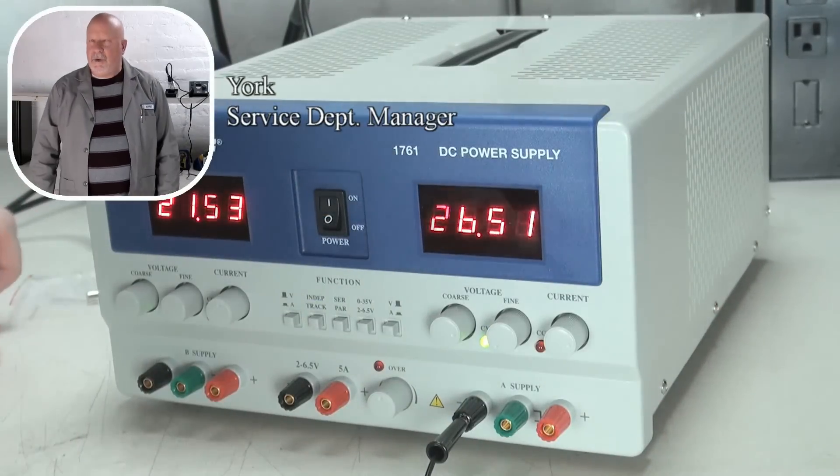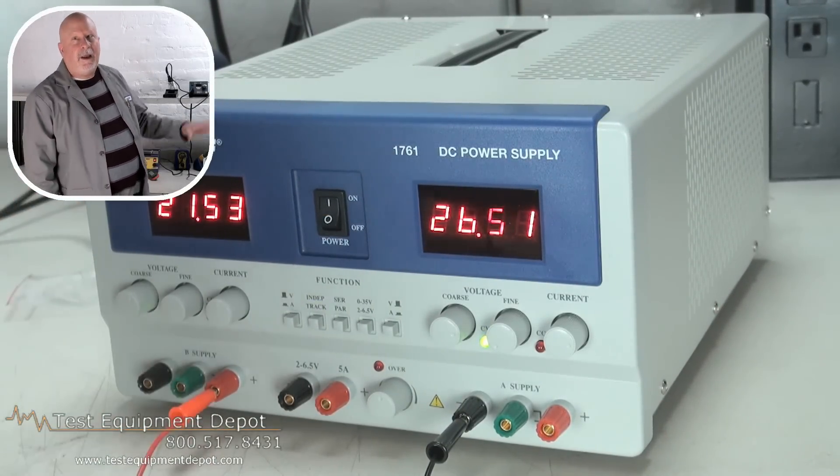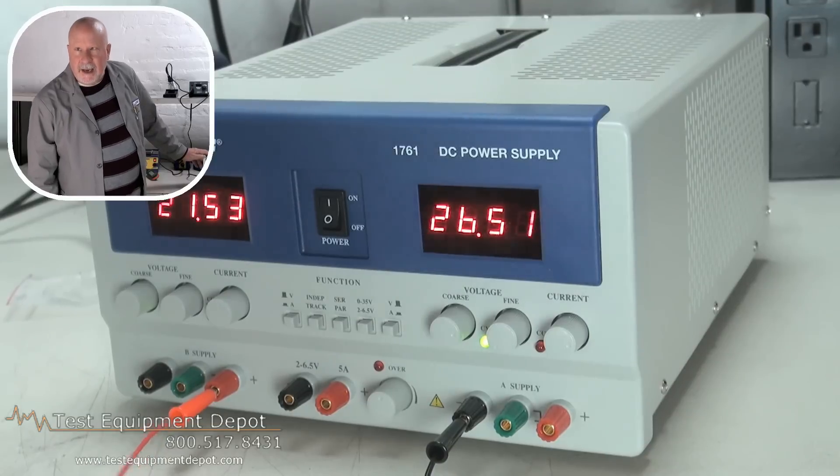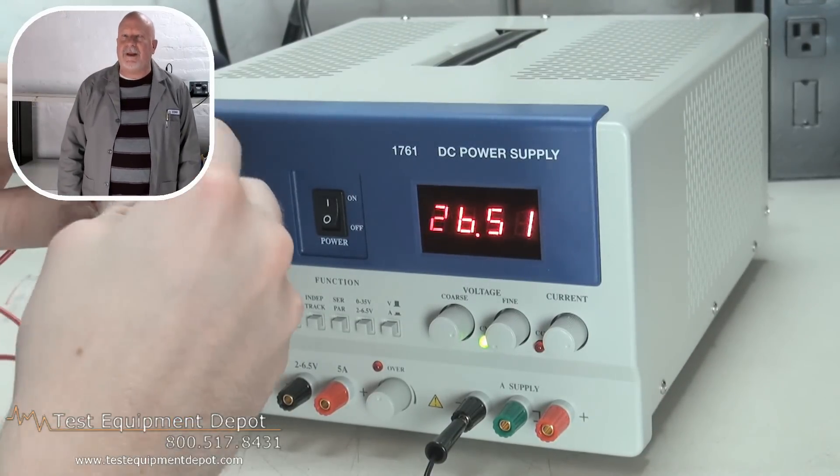Hi everyone. I am York, the Service Department Manager here at Test Equipment Depot, and I'm going to introduce to you the BK Precision 1761 triple output DC power supply.